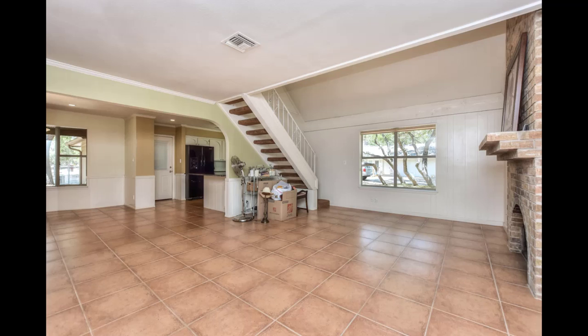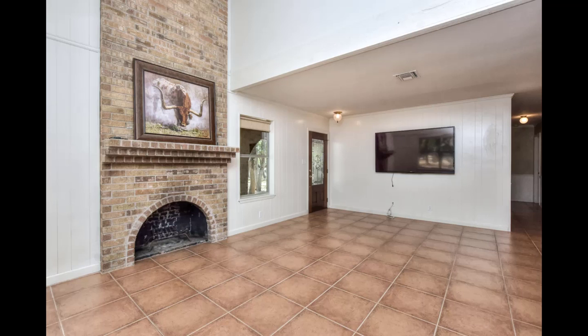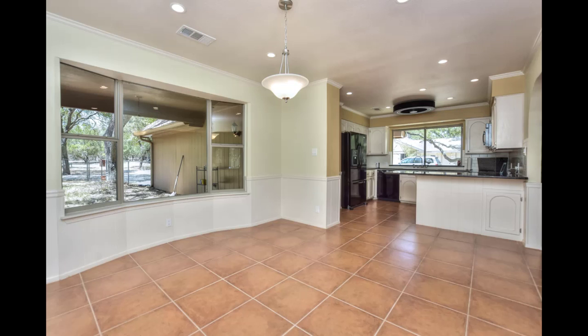Let's go in the front door where you'll step onto tile that goes throughout most of this first floor. Beautiful leaded glass front door. Floor to ceiling fireplace to keep you cozy all winter long. Plenty of room for your big screen TV and any furniture you want. We'll go up those stairs in a few minutes to the bonus room upstairs.